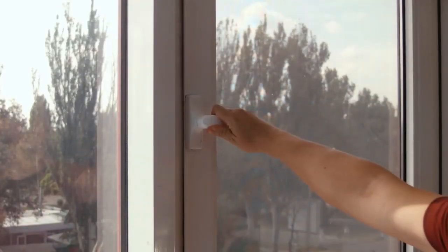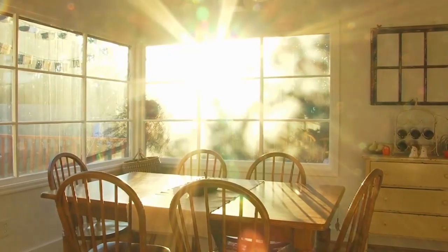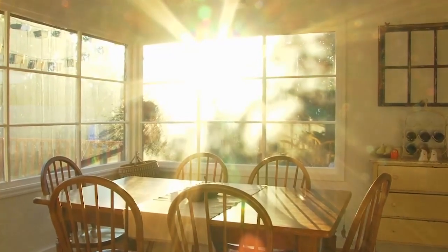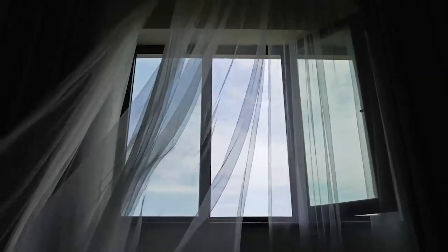Energy Star certified windows save you energy and money while providing comfort and performance benefits. Energy Star sets performance criteria for windows based on where you live. If you live in a colder northern climate, the windows have more insulating power to keep the cold out and reduce heating bills. If you live in a hotter southern climate, the windows have invisible coatings on the glass which can block solar heat from the sun and reduce air conditioning costs. In the middle part of the country, the windows are balanced with both kinds of benefits. Replacing old drafty windows with modern Energy Star certified windows can lower household energy bills by an average of 12%, depending on where you live.